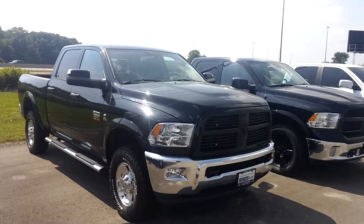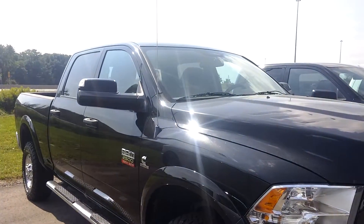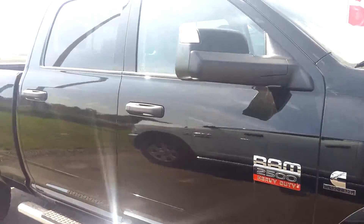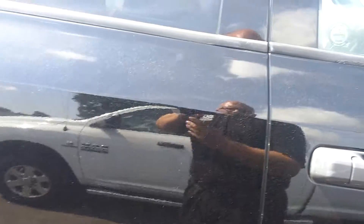Hello Tony, it's Jeff here from Glassford Chrysler. Just thought I'd send you a little video on the Outdoorsman that you're inquiring about. It's a beautiful truck, nice and black, with nice aggressive tires. You have the Cummins diesel, full crew cab, and the body's in nice shape as well.